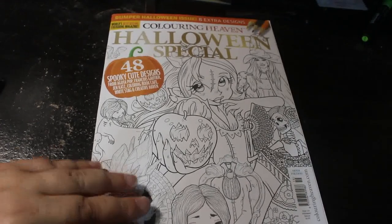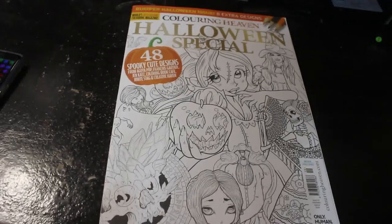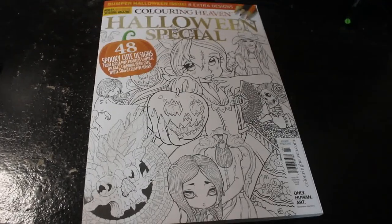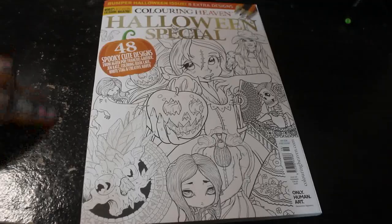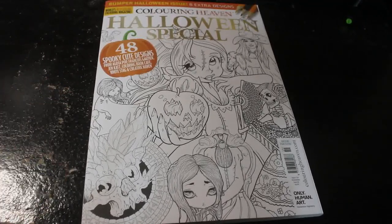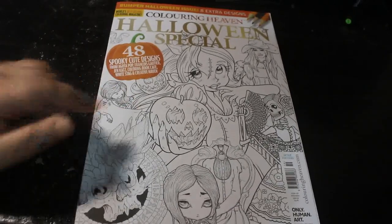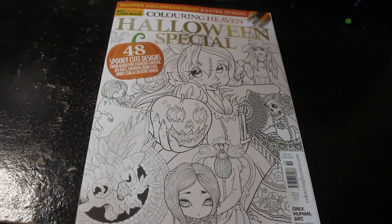Hello everybody, welcome back to the channel. Today we're going to do a flip-through of the new Color in Heaven Halloween Special, which is out now. Excuse the mess of my desk - the black veneer is coming off, so it's not good.